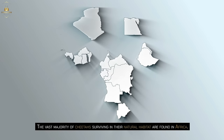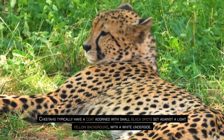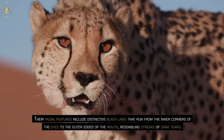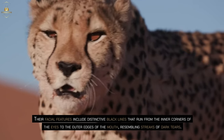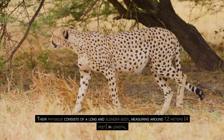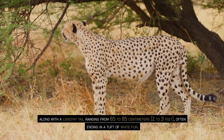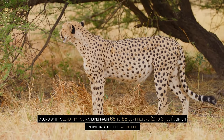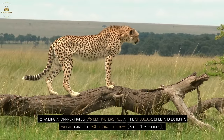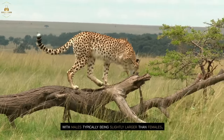The vast majority of cheetahs surviving in their natural habitat are found in Africa. Cheetahs typically have a coat adorned with small black spots set against a light yellow background with a white underside. Their facial features include distinctive black lines that run from the inner corners of the eyes to the outer edges of the mouth, resembling streaks of dark tears. Their physique consists of a long and slender body measuring around 1.2 m (4 feet) in length, along with a lengthy tail ranging from 65 to 85 cm (2 to 3 feet), often ending in a tuft of white fur. Standing at approximately 75 cm tall at the shoulder, cheetahs exhibit a weight range of 34 to 54 kg (75 to 119 pounds), with males typically being slightly larger than females.